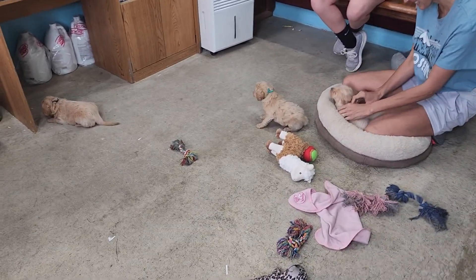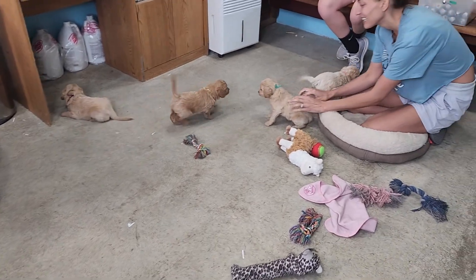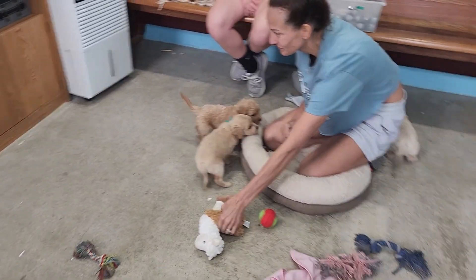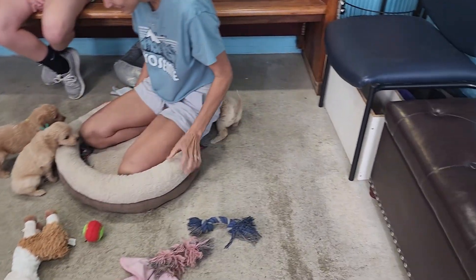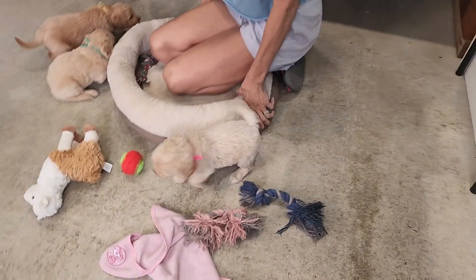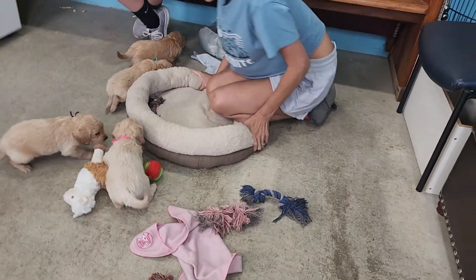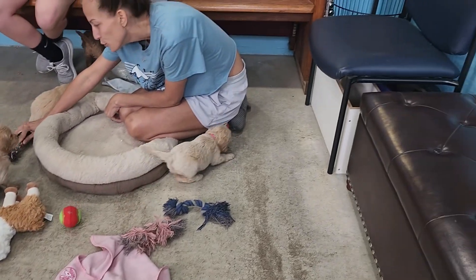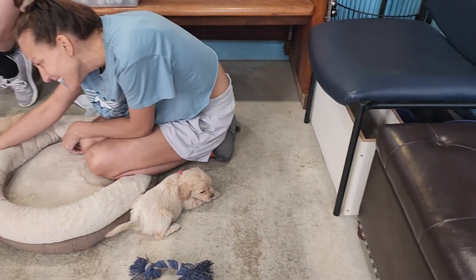Hello! Here I have Daisy and Nacho's litter at five weeks — it's going to be time for picking. This little pink string here is Daya. She is something, she is so fun. She's always like, 'I just want to go check everything out, I want to see what's going on, I don't need any time to warm up, I just love everybody.' She's a sweetie.